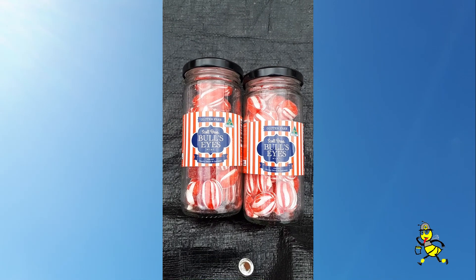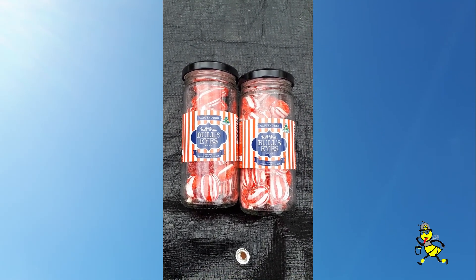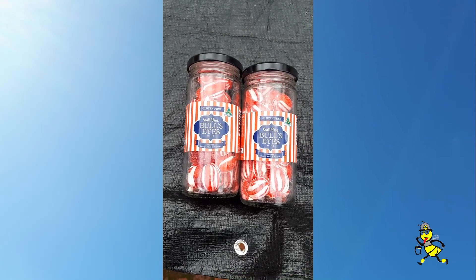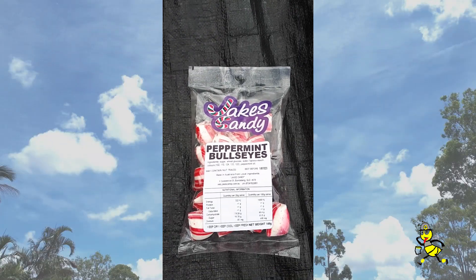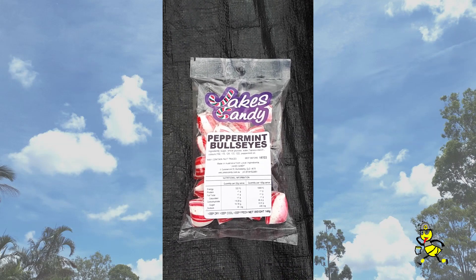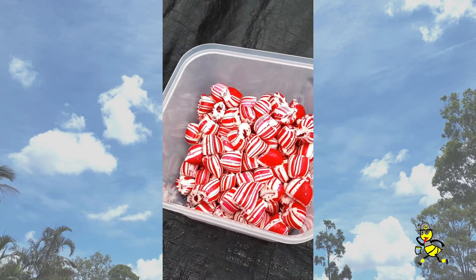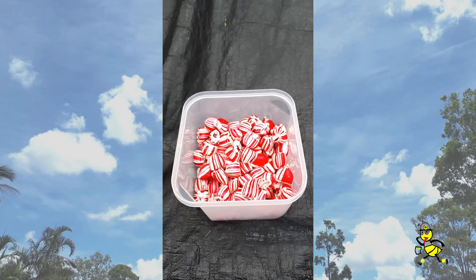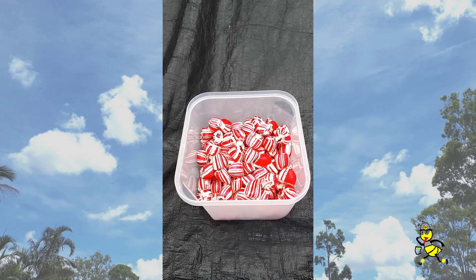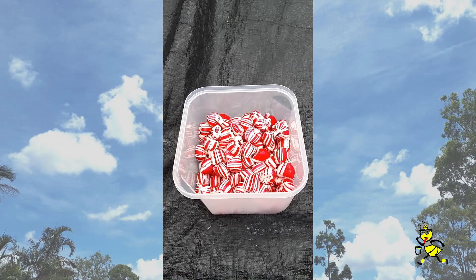This is the two jars of Scott Brothers Bullseye Mints that I've got. Cost about $17 for postage — pretty expensive. This packet of Jake's candy from Bundaberg, Peppermint Bullseyes, cost about $5. Whereas this bulk lot of Bullseye Peppermint Mints is a kilo and that cost the same as the Scott Brothers, plus postage on top of that.